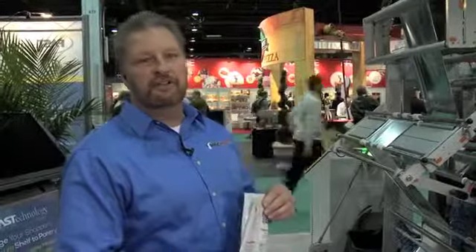We have customers that come to us looking for machines that are going to give them the flexibility they need to get their products out to market. One of the things we've done to do that is partner with Fast Technologies to allow customers the option of printing on one single roll stock of film with a different SKU or different variety of their product.